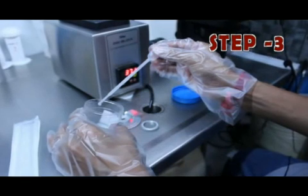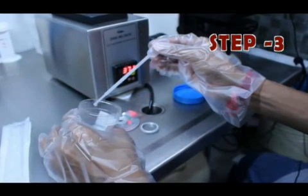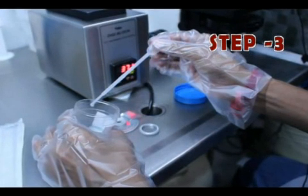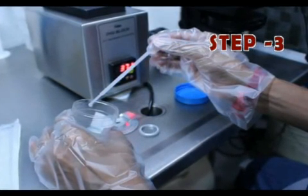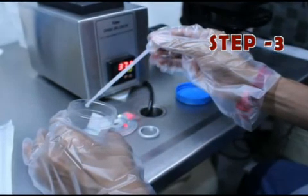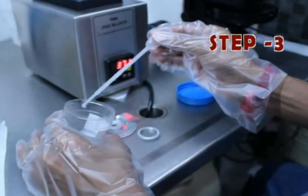The semen is washed in the laboratory, called sperm processing or sperm washing. The sperm is separated from the other components of the semen and concentrated in a small volume. Various media and techniques can be used for the washing and separation. Sperm processing takes about 30-60 minutes.